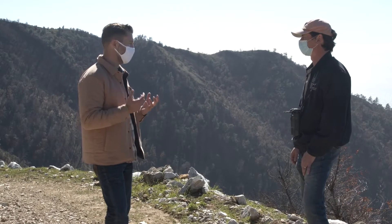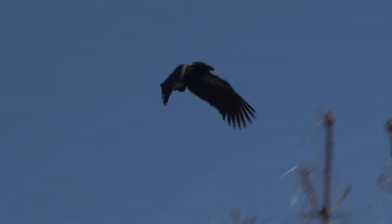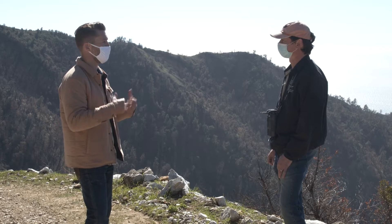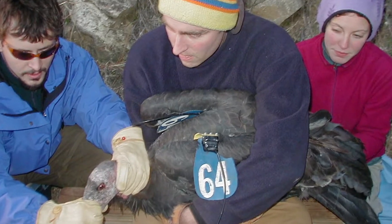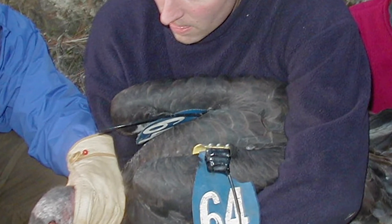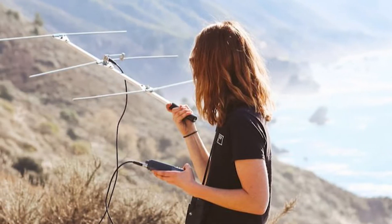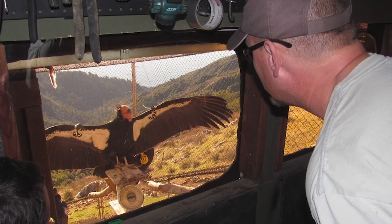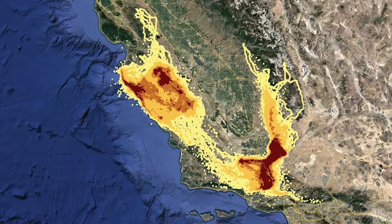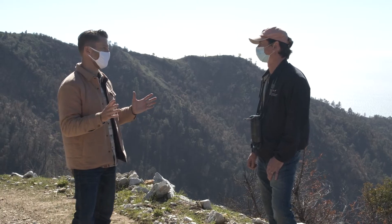Condors are an incredible bird with a very vast range — they can cover a hundred-plus miles a day, which must pose quite a challenge for biologists to track them. We use GPS tracking devices that the condors carry on their wings. It's very lightweight so it doesn't affect them at all, and it's amazing data — we're able to determine their nest sites, where they're foraging, what flight paths they take, and we're using all that information to further the recovery of the species.